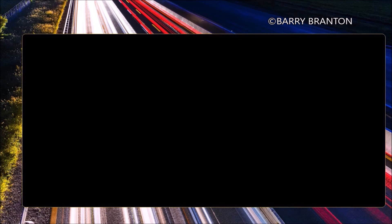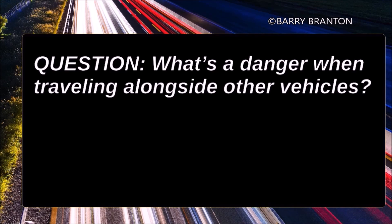What's the danger when traveling alongside other vehicles? You may be trapped in your lane when you need to change lanes.